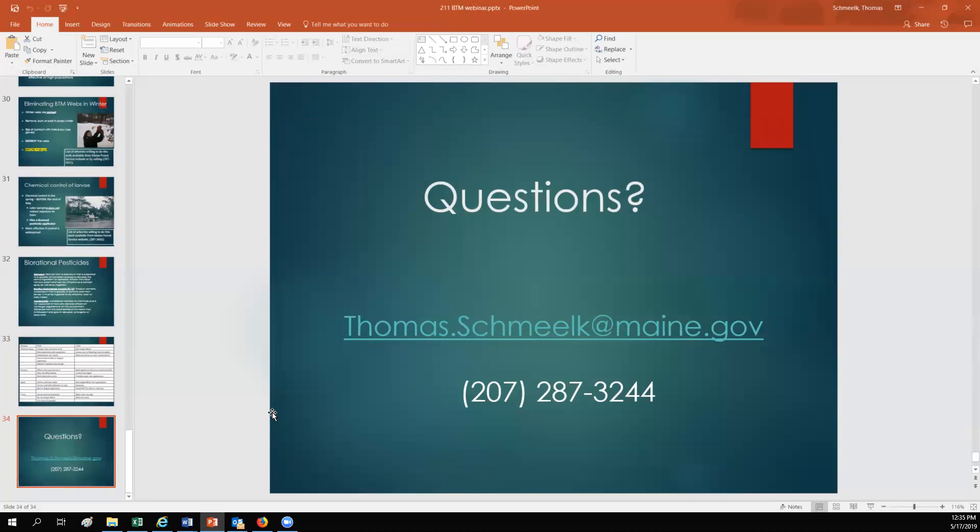That's all I've got. If you have any other questions, you can feel free to email me or contact me on my office phone.